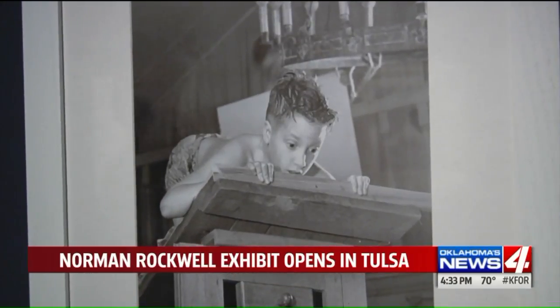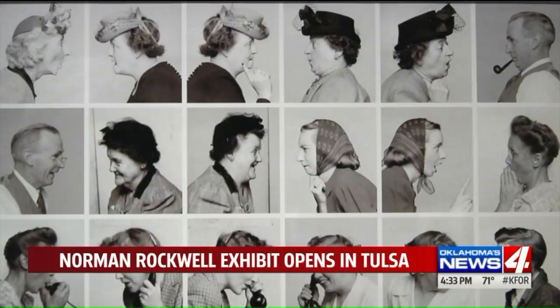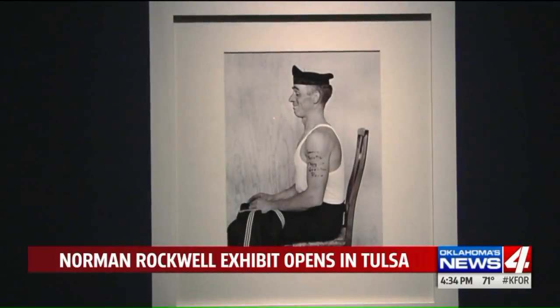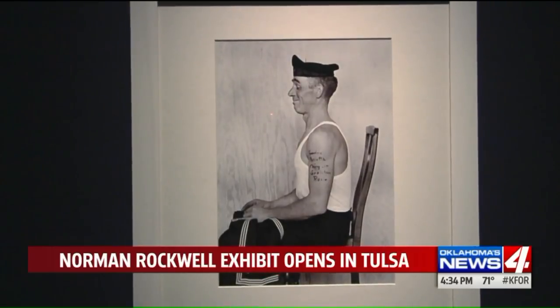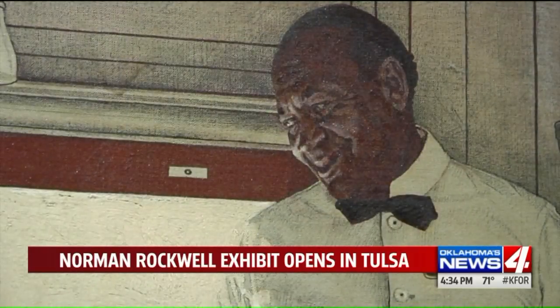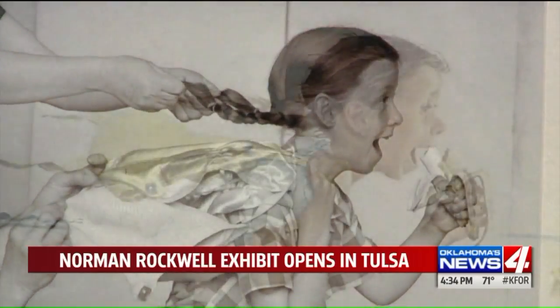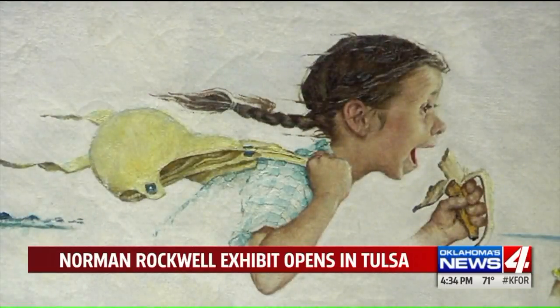The artist would frequently use family, friends, and neighbors as his models, capturing the details with the camera — the posture, the sense of motion, the lighting of a particular situation or image. Many of these images truly show the work in process of that creative process.